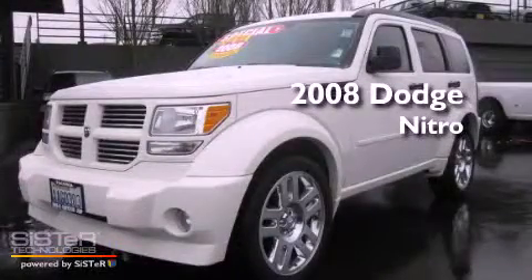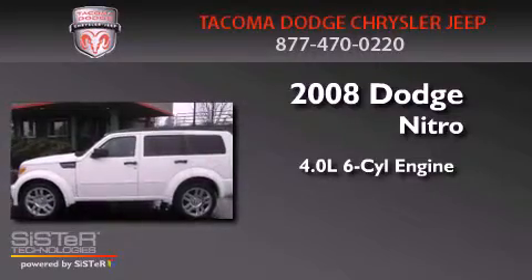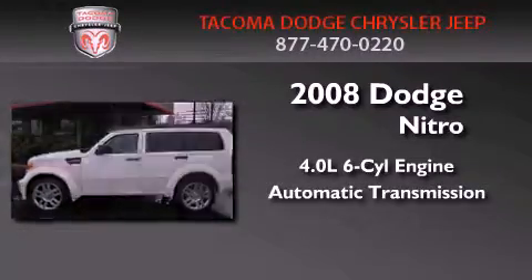This is a 2008 Dodge Nitro. It features a 4.0-liter six-cylinder engine, an automatic transmission, and four-wheel drive.